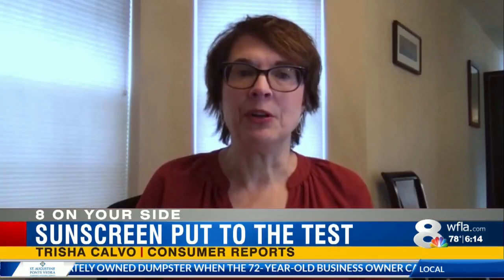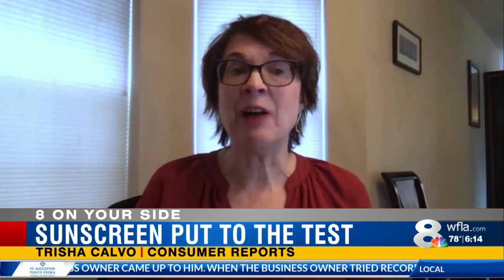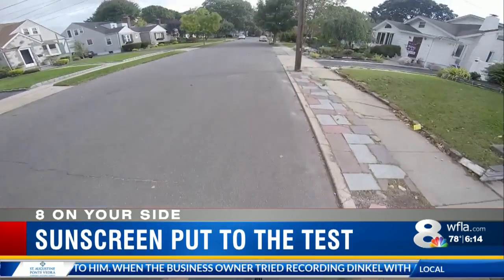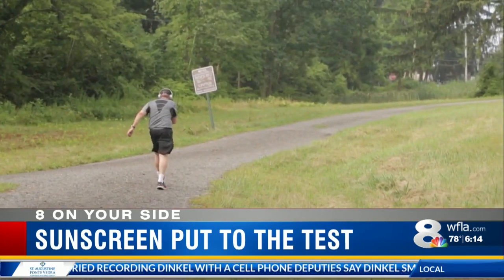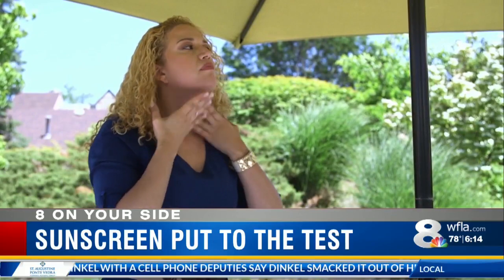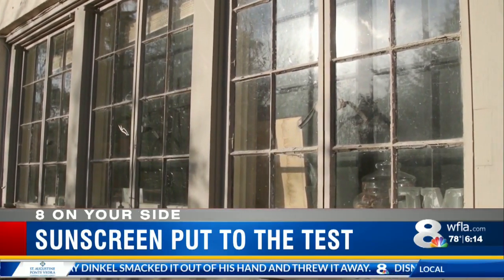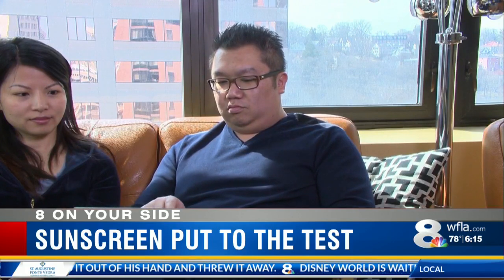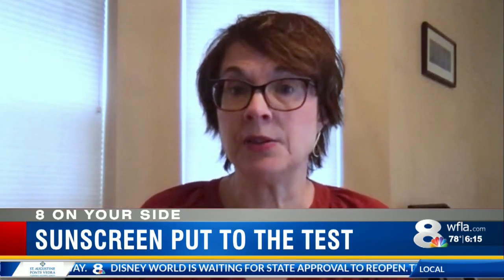You don't need to be on a beach to get burnt. No matter where you are outside, you need to apply sunscreen to any exposed skin, even if it's cloudy out or not super hot. And you still need to protect yourself even if you're indoors with the AC cranked up near a sunny window. Glass blocks the UV rays that can cause sunburn, but it can let through some of the UV rays that are primarily responsible for wrinkles and skin cancer.